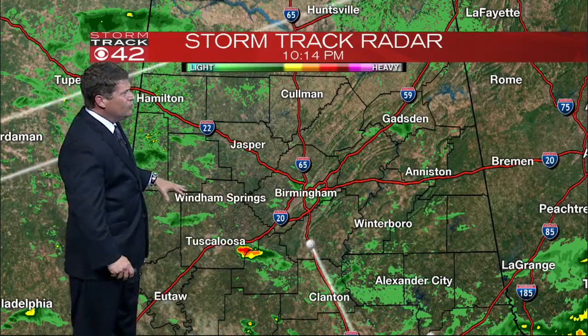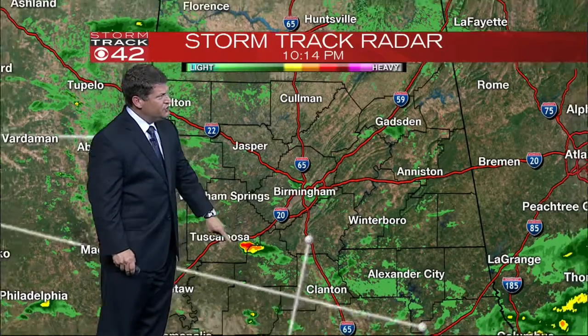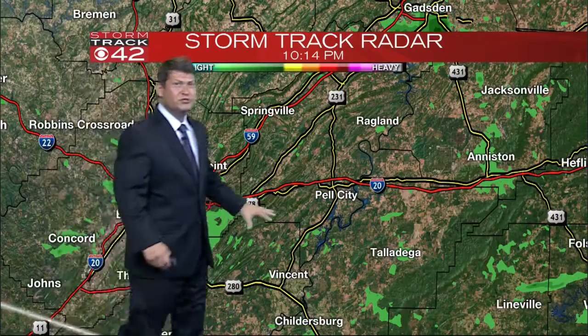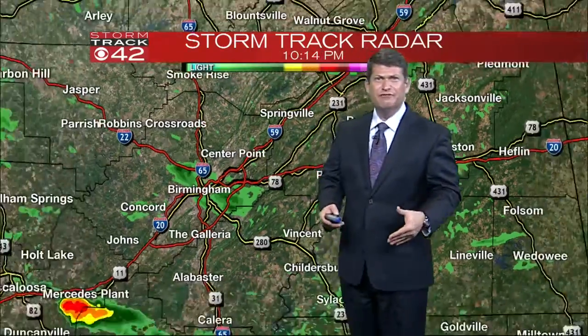Here's our storm track radar — not a whole lot happening other than a few showers which have been down in Bibb County. Around the Birmingham metro area, a couple of light sprinkles, but that batch of showers is starting to fall apart.